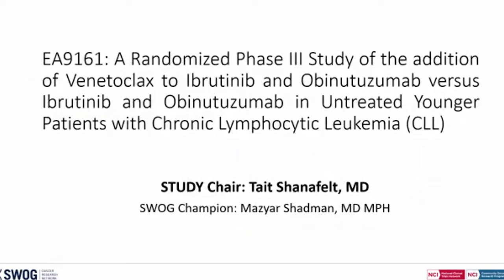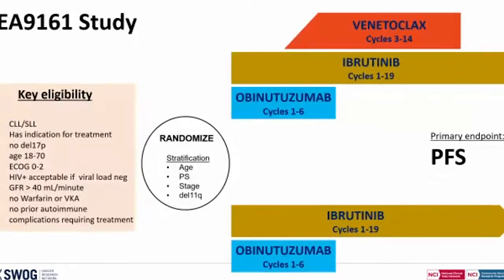Moving on, the ECOG study E9161 was a randomized phase 3 study targeting patients with active disease in the frontline setting who had an indication for treatment, were younger than 70, and specifically excluded patients with DEL17P. Patients were randomized after stratification by age, performance status, stage, and presence of DEL11Q. They received either ibrutinib and obinutuzumab with ibrutinib going indefinitely, or a combination of ibrutinib and obinutuzumab plus venetoclax from cycles 3 to 14, with a primary endpoint of PFS. There was no MRD assessment or MRD-guided therapy with this clinical trial.